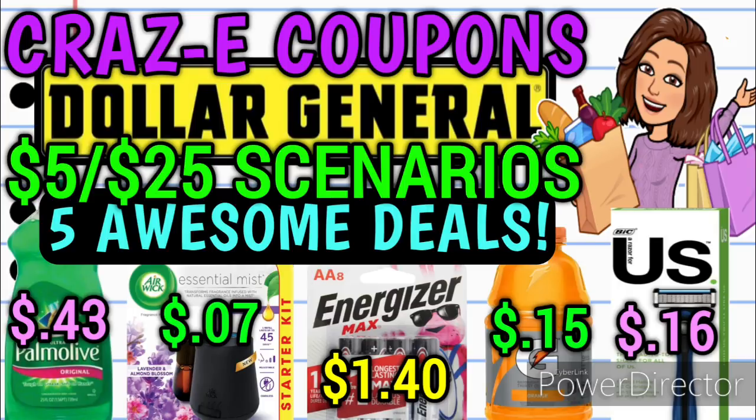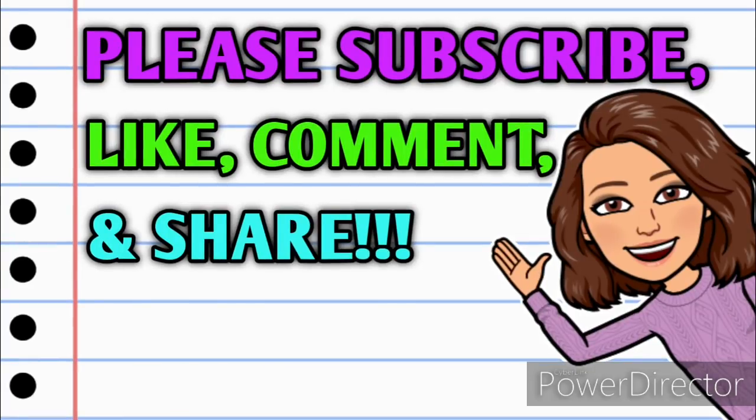Before we get started, if you haven't already subscribed, please consider doing so. Don't forget to hit that thumbs up button because it's a free way that you can help support my channel. And as always, if you have any questions, comments, deals you want to share, or if you just want to say hello, y'all know I love hearing from you. Please leave me a comment down below, and also take a minute to share this video with somebody so they can get in on these deals as well. Alright guys, let's jump right in.